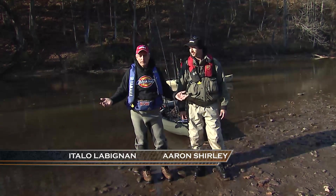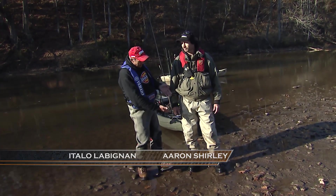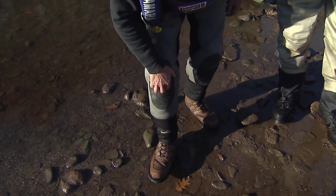Now is this a fashion statement or what? You can see Aaron today is sporting the lightweight waders. I'm wearing these are the new insulated waders. They don't slide.